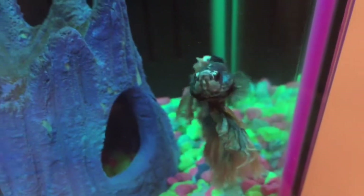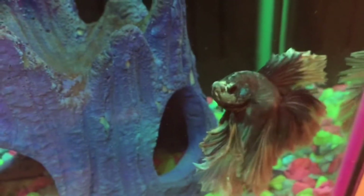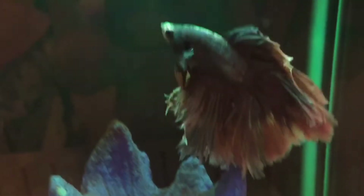And then here's Bubbles. He is also a butterfly betta fish. He's probably the most aggressive, but he's very very beautiful and he does like to swim away. And he's swimming away now, so I guess we'll just go ahead and move on to our next betta fish.